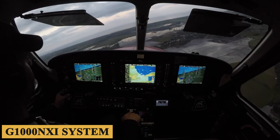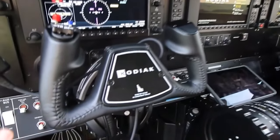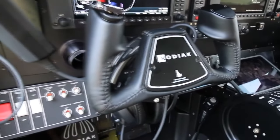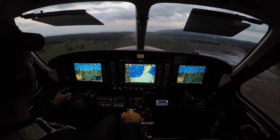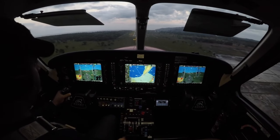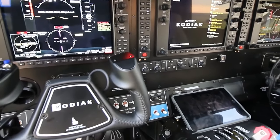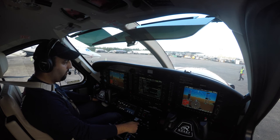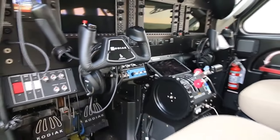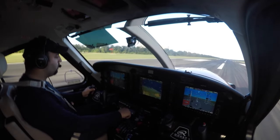The G1000NXI system consists of a high-resolution primary flight display and a multi-function display that provide pilots with all the essential flight information. The system also includes various navigational features like GPS, VHF navigation, ILS, and a moving map display. This advanced avionics suite allows pilots to access all relevant information through a user-friendly interface, which reduces workload and increases situational awareness. The cockpit also features an angle of attack indexer, which provides real-time information on the aircraft's angle of attack, helping pilots maintain optimal control during critical flight phases such as takeoff and landing, and helps prevent stalls.